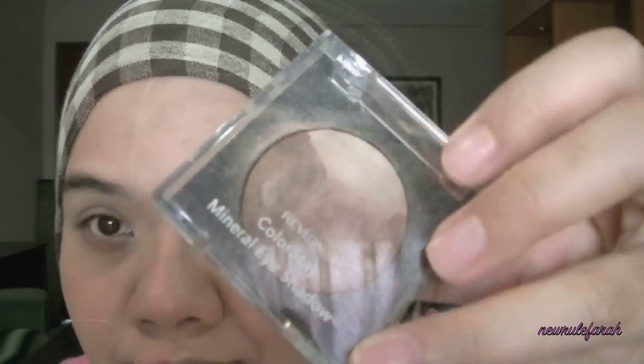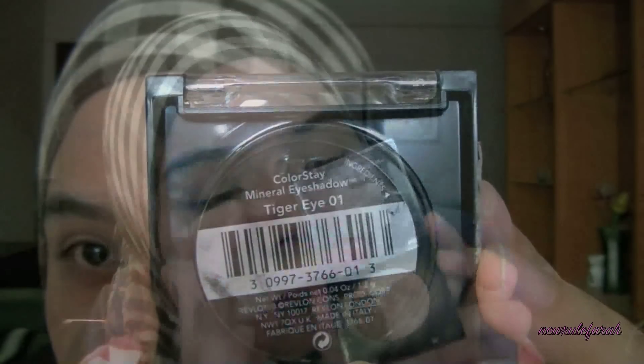I'm going to start my eye makeup next. Taking Urban Decay Primer Potion as my eye primer, I'm going to apply this all over my upper lids. Now most of these makeups are available at Asian drug stores. I'm taking a Revlon Colorstay Mineral Eyeshadow in Tiger Eye — taking the lightest champagne color and applying this all over my upper lids. I'm really trying to keep this look simple, but you can skip the eye makeup if you want.